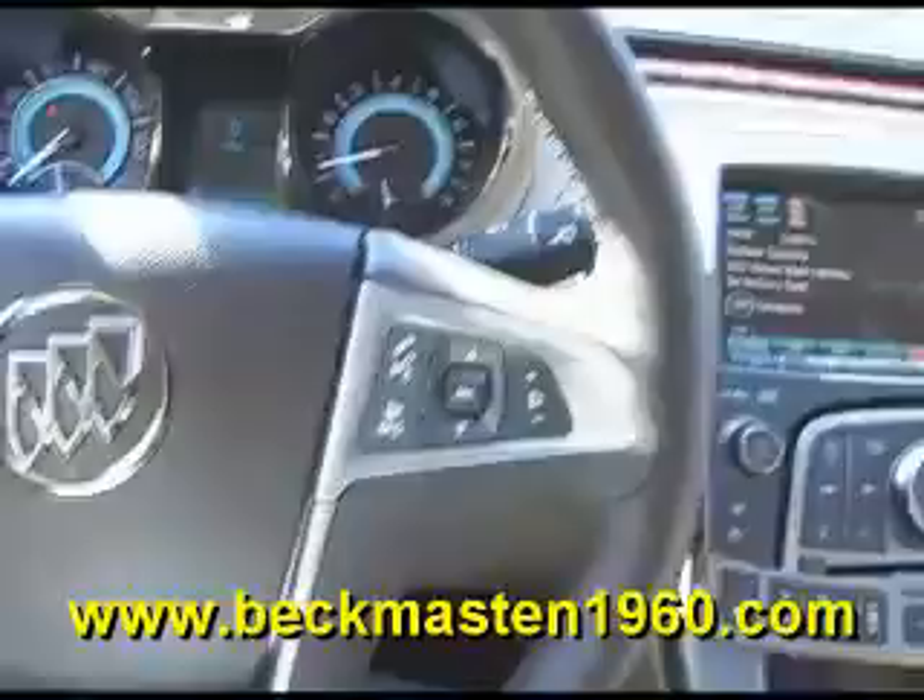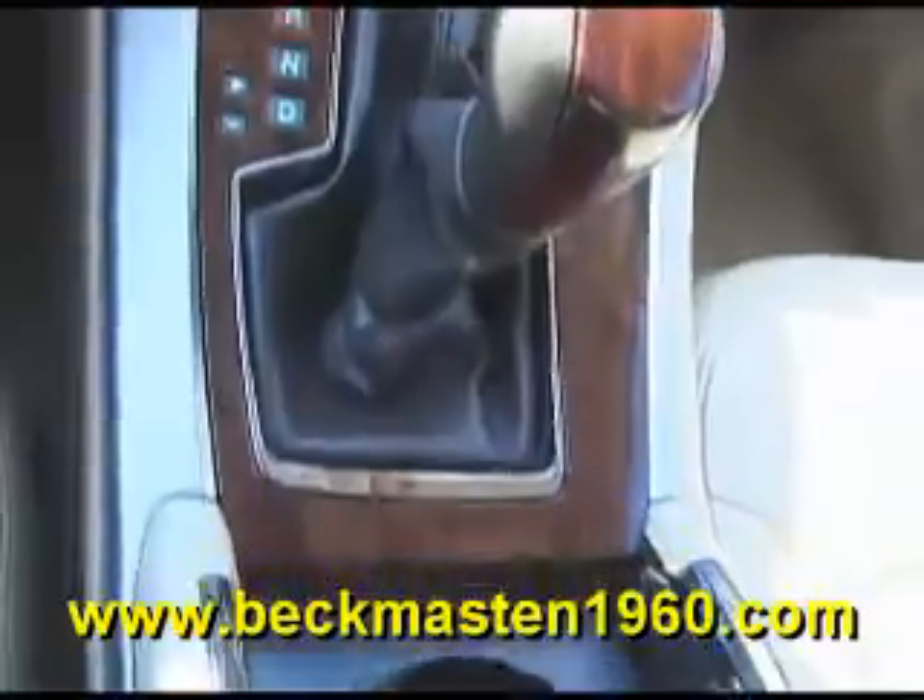It features a navigation system with backup camera and reverse sensors, a sunroof, and an outstandingly clean leather interior in excellent condition.